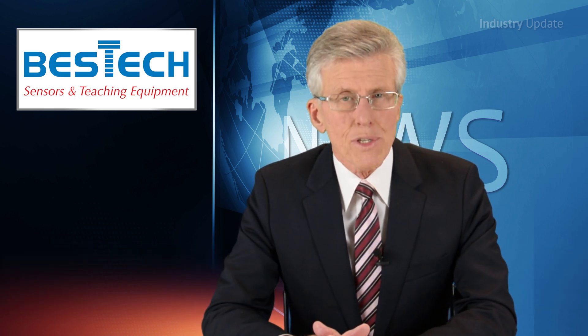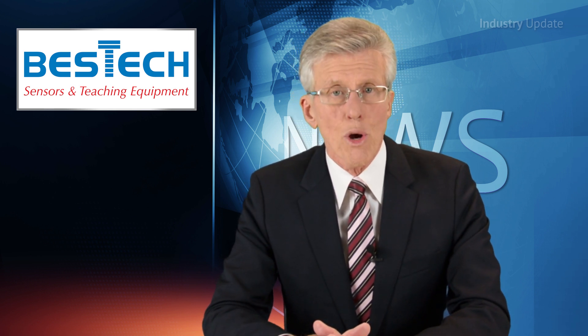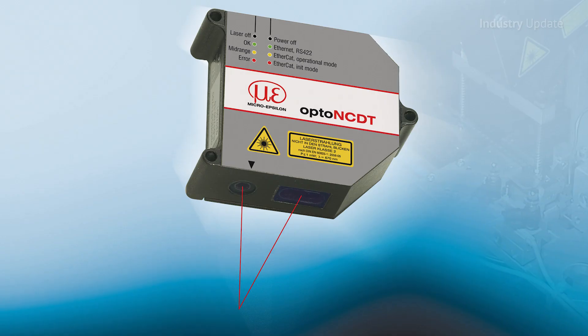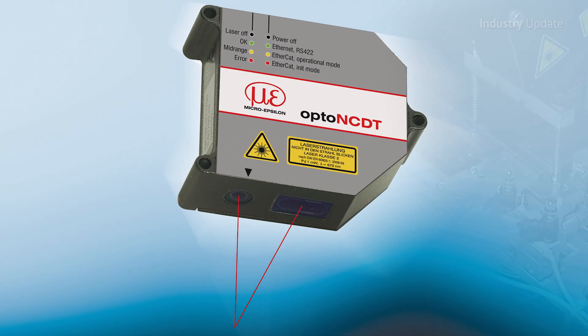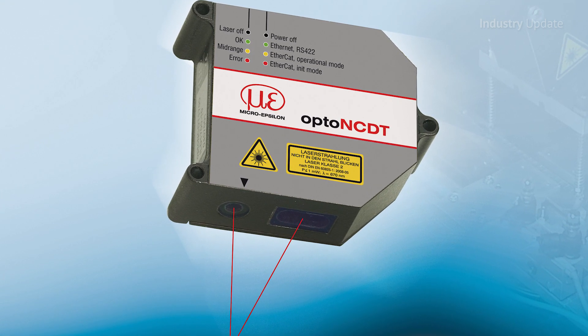The compact sensor offers adjustable measuring rates up to 50 kilohertz and features real-time surface compensation during measurements. A key feature of this sensor is that all of the electronics are now integrated in the compact sensor, allowing easy installation in very tight spaces.